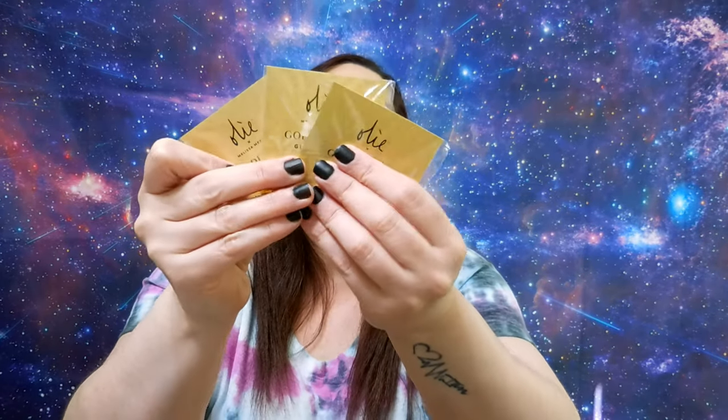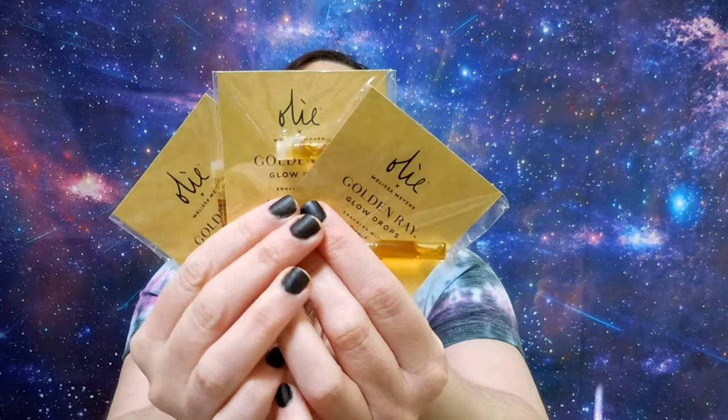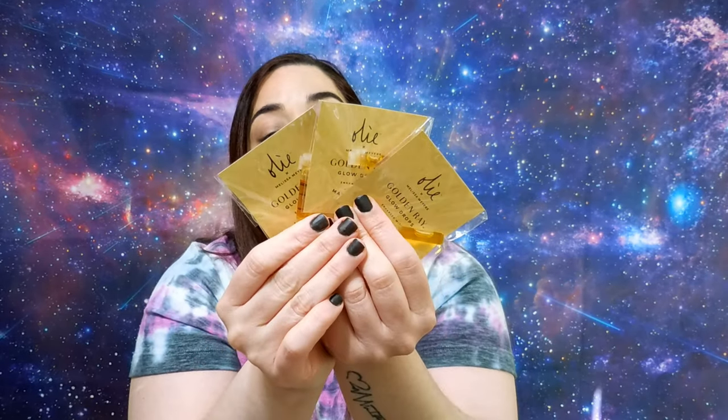Next one, I have these three tubes full of the Golden Gray Glow Drops to illuminate your skin, and this is from the brand Oli.